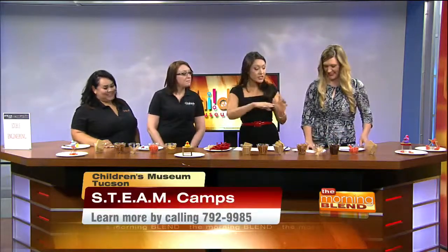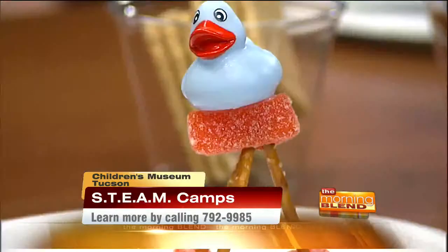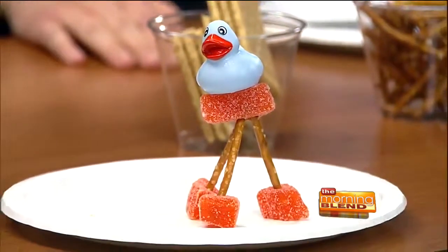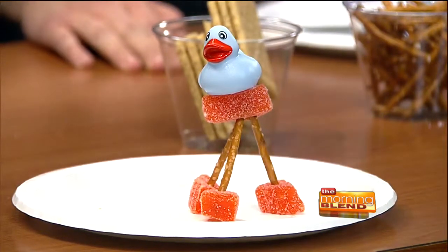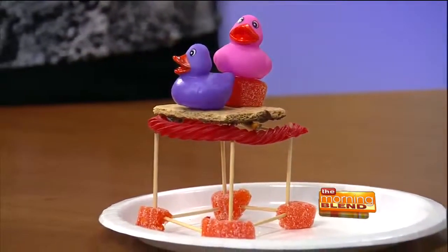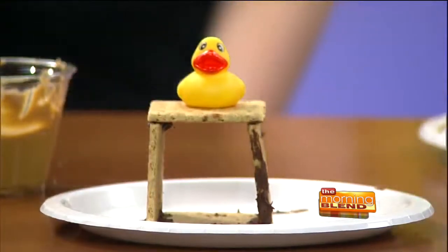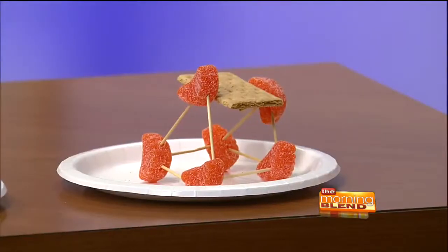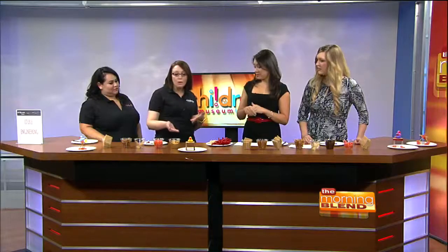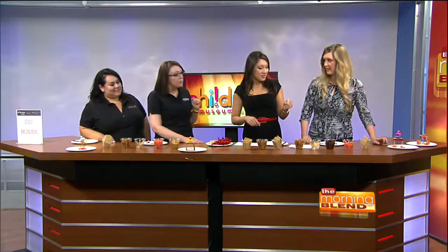Some of our interns and staff have already started this — these are the final products in front of us. What are the kids learning when they do this project? This camp is geared towards the littles, so ages three to five. They learn different engineering skills about balance and structure, and they also use prediction skills and critical thinking. It also incorporates math — counting how many graham crackers did you use, how many pretzel sticks does it take, and how many ducks can it hold. So the challenge is to build the strongest structure that holds as many rubber ducks as possible.